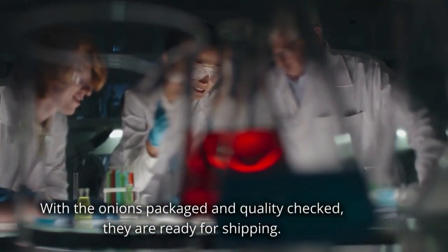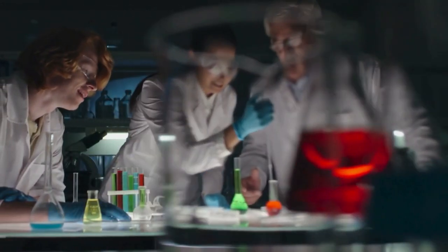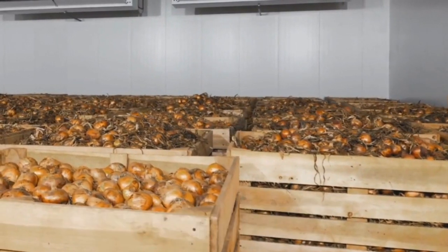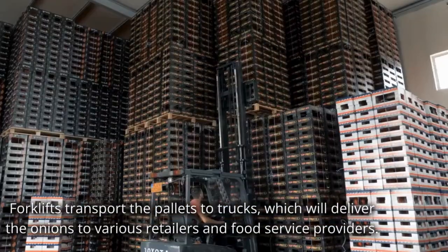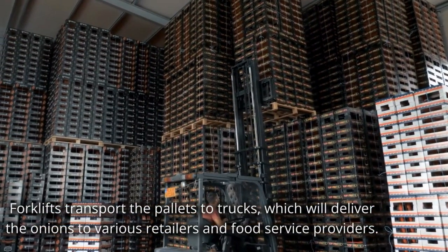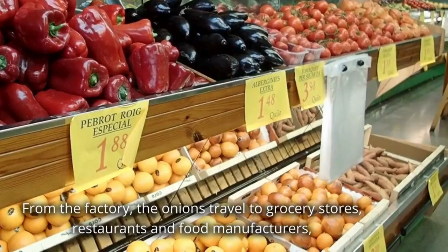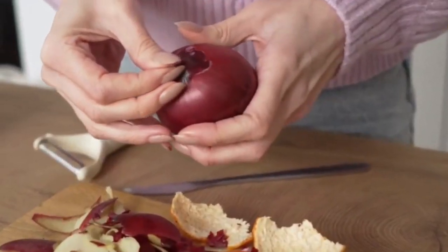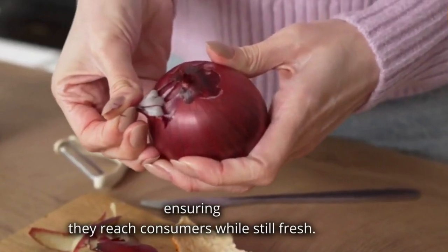With the onions packaged and quality checked, they are ready for shipping. Boxes of packaged onions are loaded onto pallets and prepared for distribution. Forklifts transport the pallets to trucks, which will deliver the onions to various retailers and food service providers. From the factory, the onions travel to grocery stores, restaurants and food manufacturers, ensuring they reach consumers while still fresh.